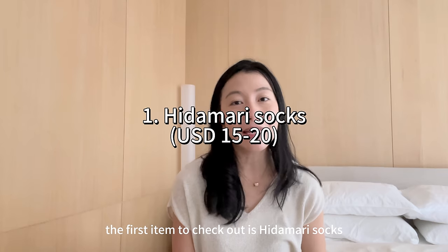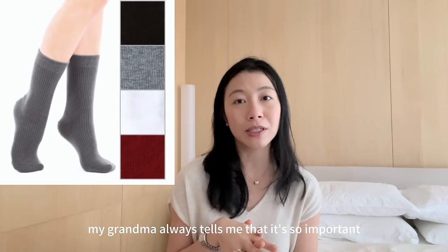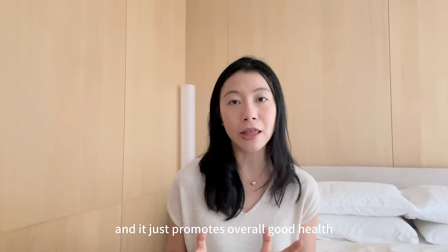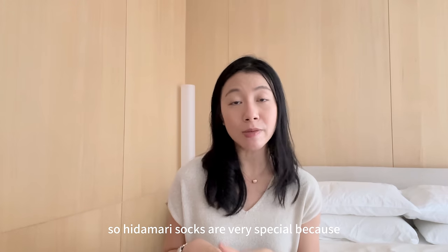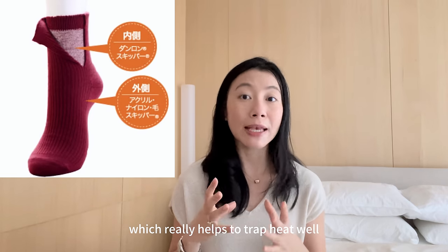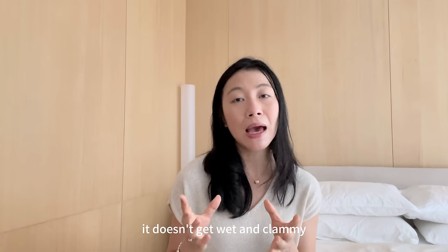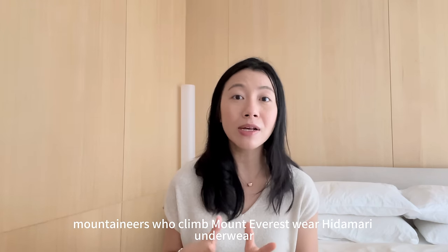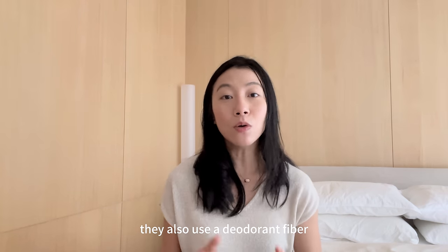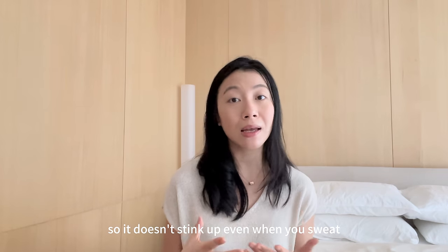The first item to check out is Hidamari Socks. Ever since I was a little child, my grandma always tells me that it's so important to keep my feet warm. It helps to promote blood circulation and it just promotes overall good health. So Hidamari Socks are very special because they're double layered. They're made up of this material called Danlon, which really helps to trap heat well, but at the same time it's very permeable so it doesn't get wet and clammy. It's also said that mountaineers who climb Mount Everest wear Hidamari underwear because it really helps to trap the heat in your body. They also use a deodorant fiber which is antibacterial in nature, so it doesn't stink up even when you sweat.